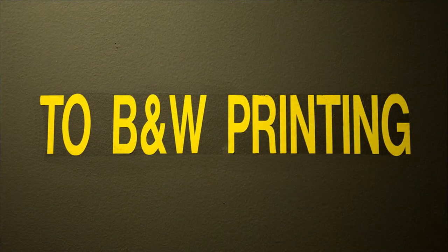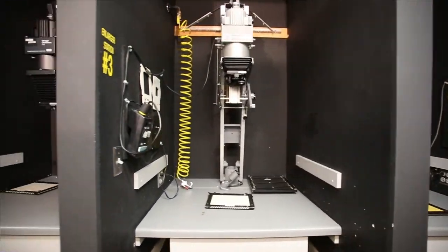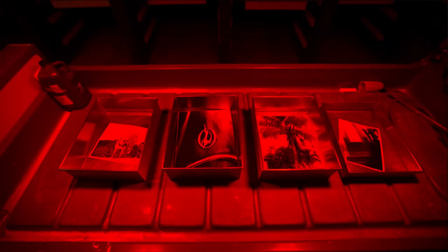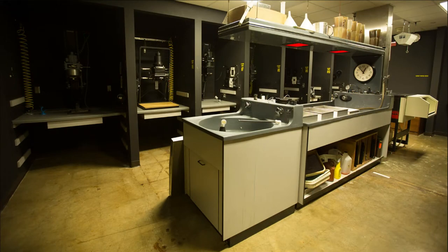We do still have a black and white area — yes, we still have film. Black and white photography is not something students are going to make a living with, so it's a technical elective at this point. We hold it near and dear to our hearts primarily because when a student watches an image pull up through the chemistry and develop, it really reinforces the basic skills that are in photography.